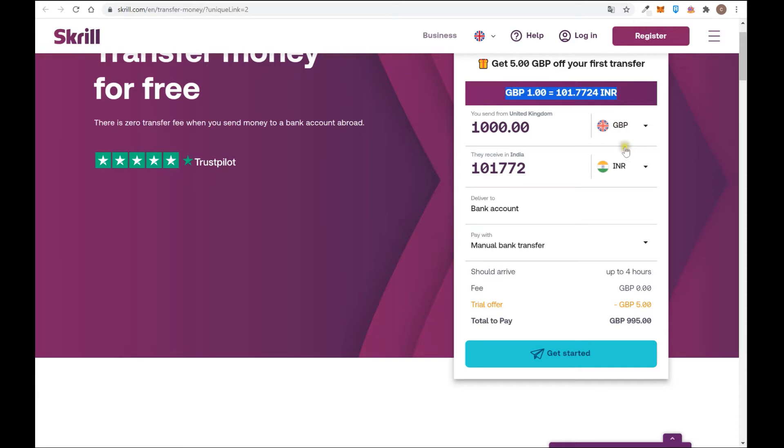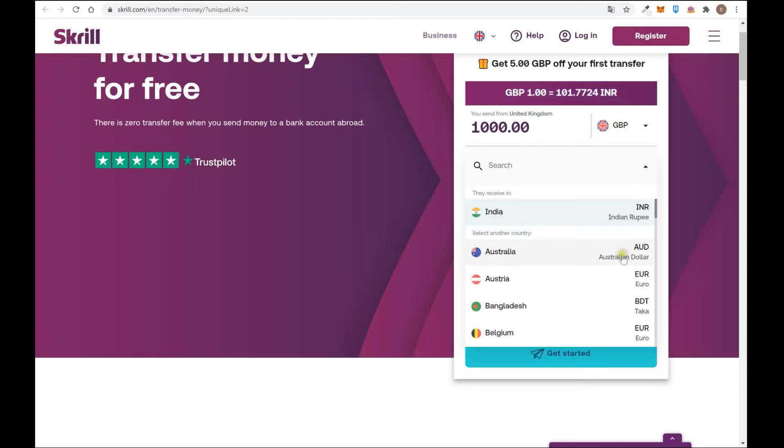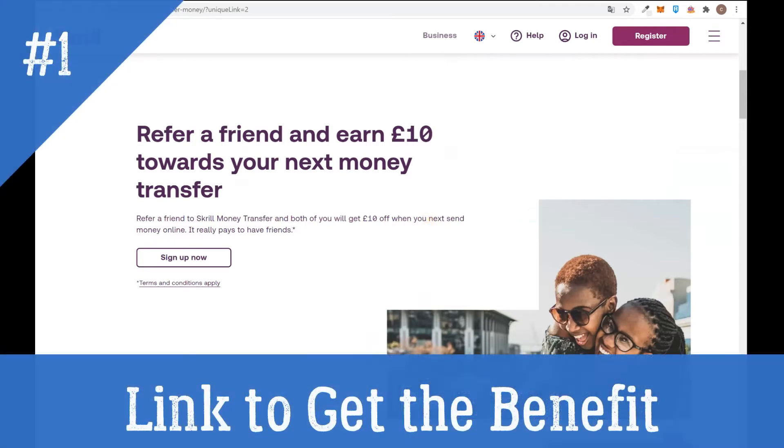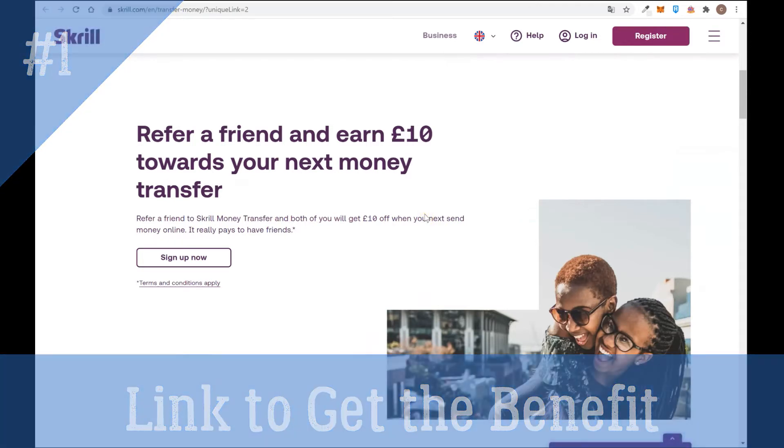You can send money from dollars, British pounds, or euros to different types of currency — all these currencies are available on the platform. You can also store money in your virtual account in different currencies. For example, if you are from India you can store rupees inside the platform. There is also a refer-a-friend offer: refer a friend to Skrill money transfer and both of you will get 10 pounds. You can use the link I leave below the video in the description.